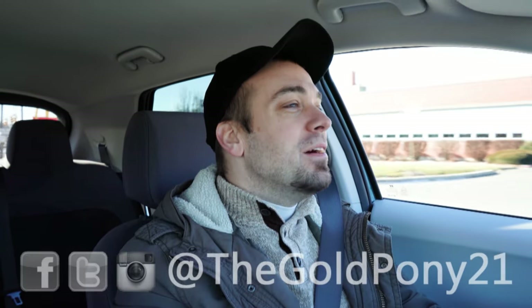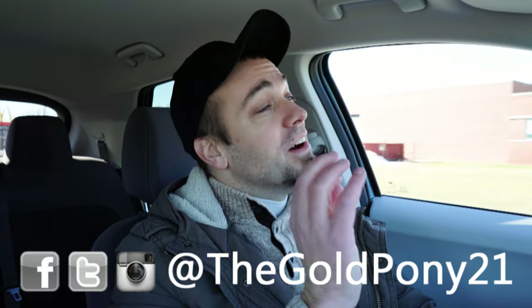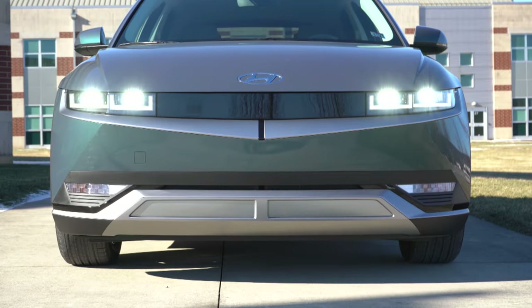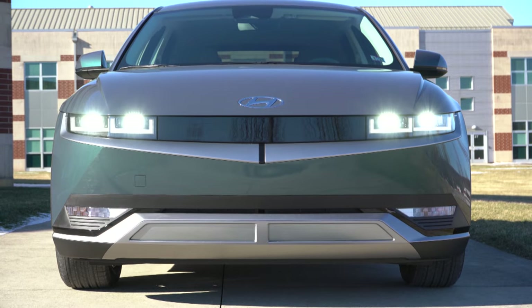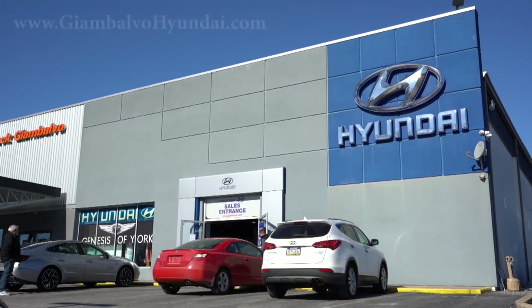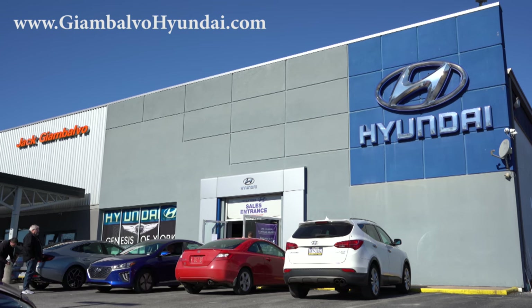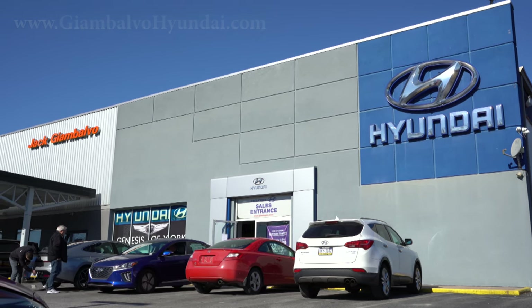What is up you guys, welcome back to another one. If you are new to the channel, I am Gold Pony — I do new car, truck, and SUV reviews on YouTube. Today we are in the brand new 2022 Hyundai Ioniq 5, courtesy of Jack G and Balvo Hyundai in York, PA. For more information on their inventory, please feel free to check out the link in the description box below.